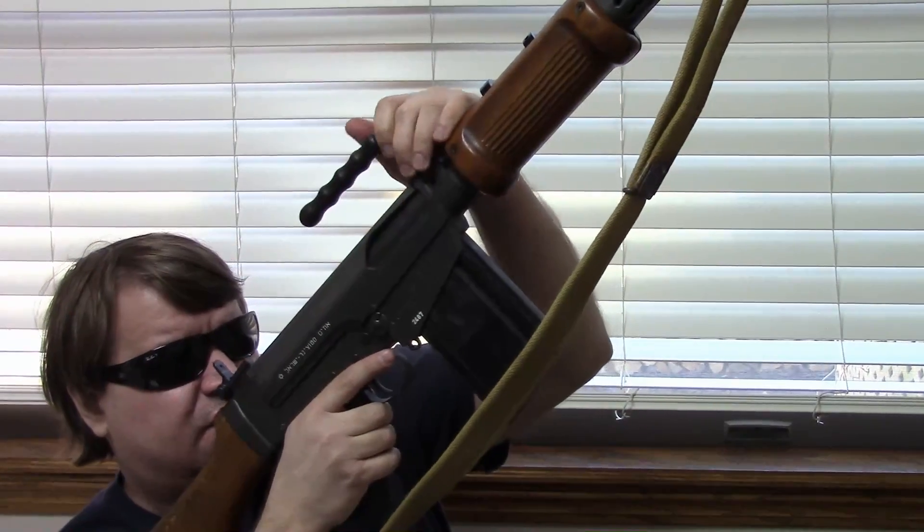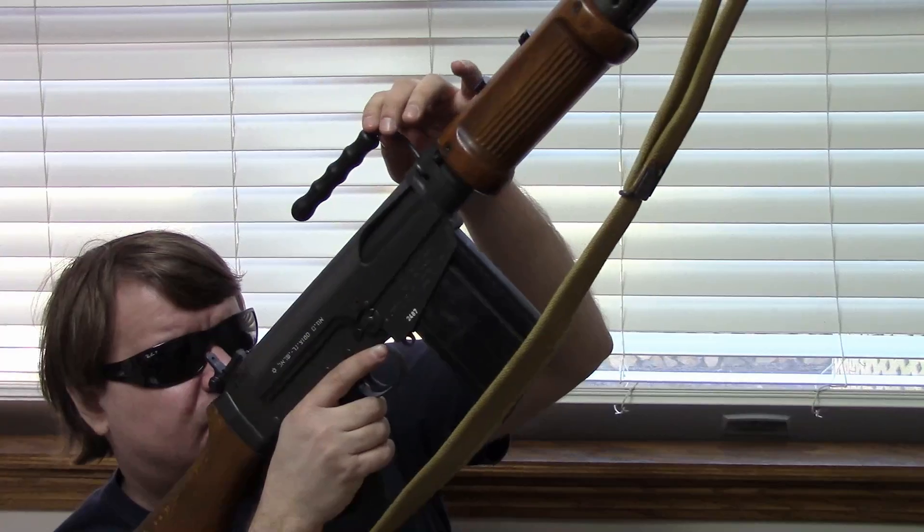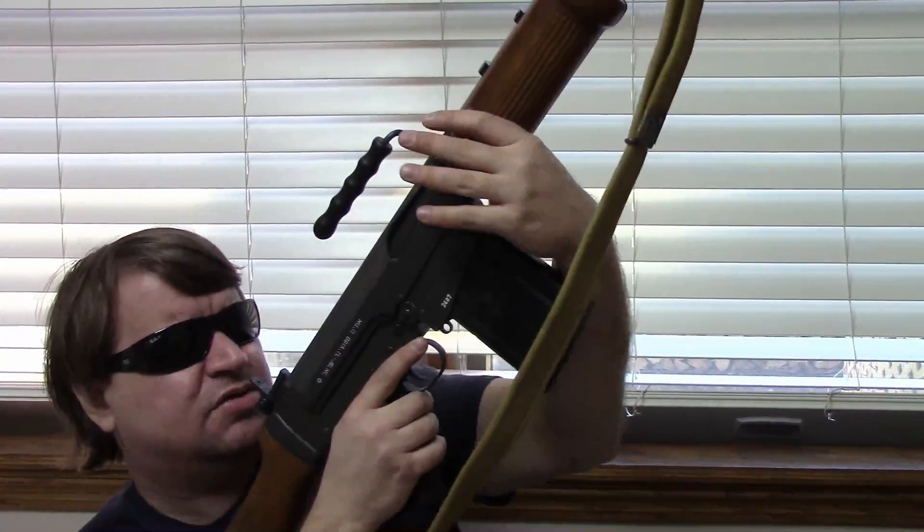We have a folding carry handle. The Israeli version is solid — the polymer is actually melded to the steel rod, so it doesn't rotate. The Belgian versions, the handle itself would rotate.